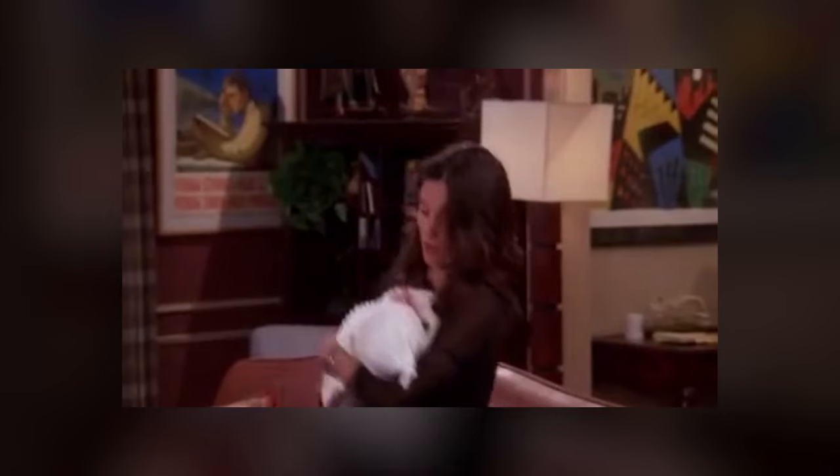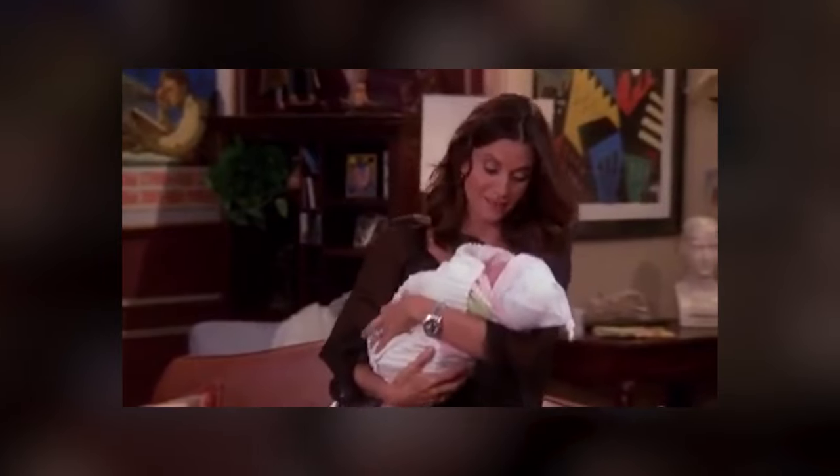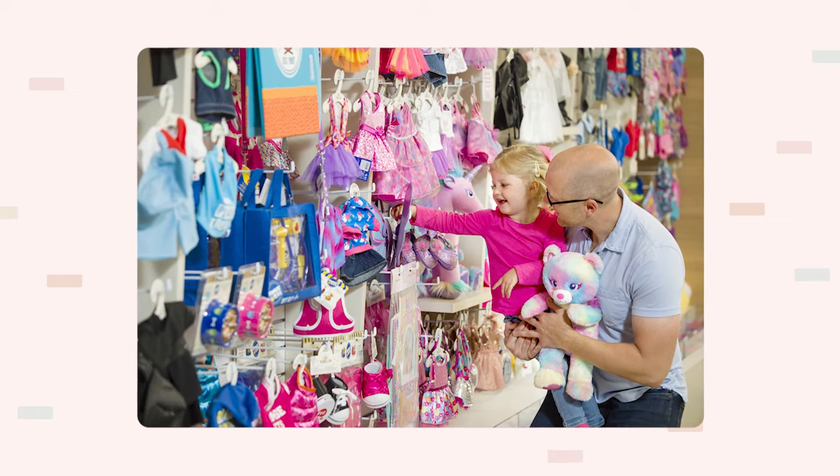The first thing we're going to cover today is the baby niche. Parents are not shy about spending any money for their kids, whether they're babies, toddlers, or already full-blown adults. Parents do not mind spending a pretty penny for their kids' comfort and their well-being. So because of that, the baby niche is number one right now.